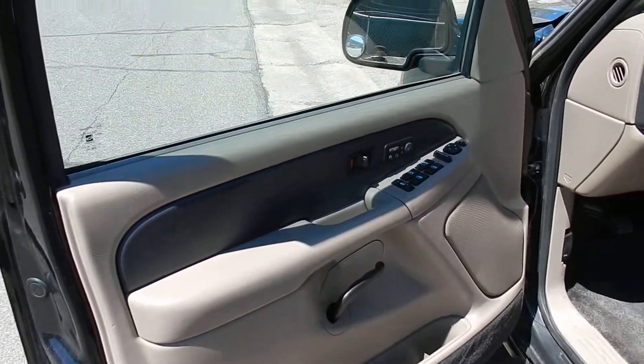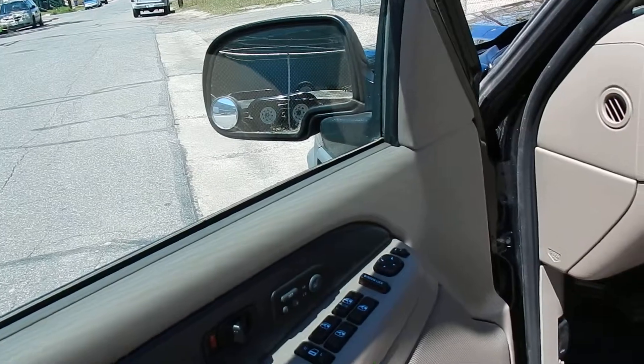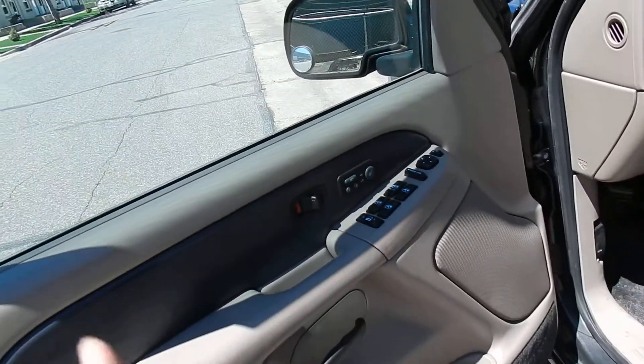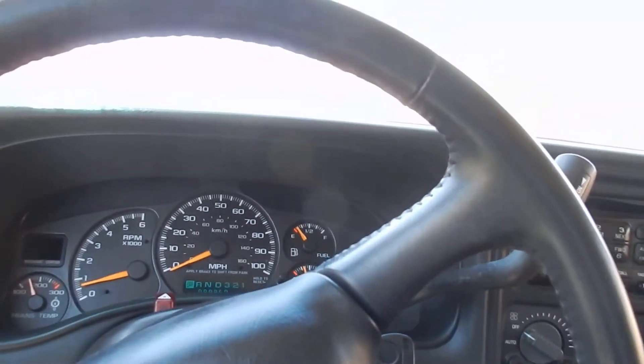On the interior you've got a two-tone beige leather interior with dark gray paneling. You've got all the features: power windows, power seats, power door locks, keyless entry, heated seats, and memory seat. Inside there's dark gray carpet which makes it really nice — you can't tell any kind of discoloration at all.